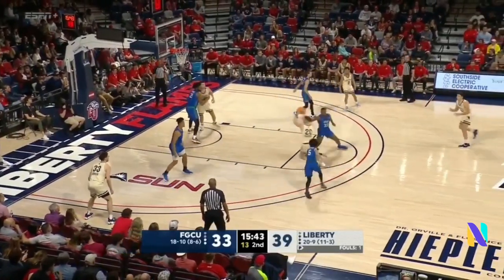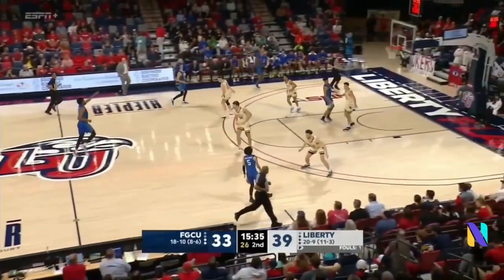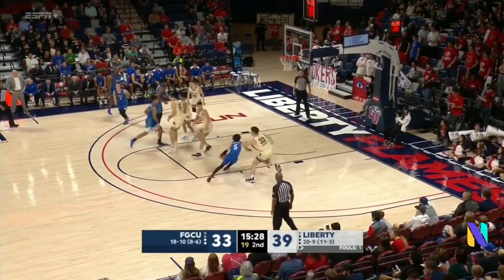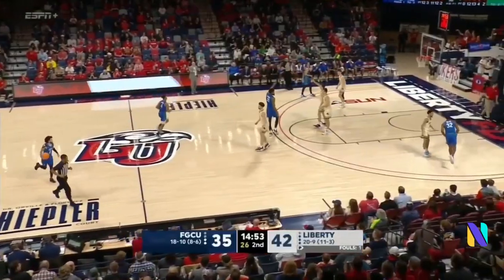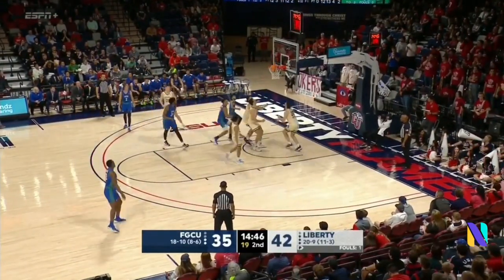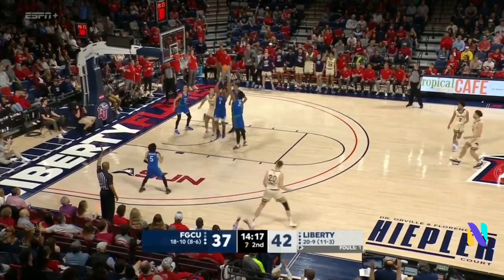Gets to the payload — foul by Shiloh Robinson, and Shiloh commits the foul. Hegan McDowell had a look, passed up on it, now a little runner in the lane and that one just trickles off. Quickly the other way, see if FGCU can get that tempo game going a little bit. Going by Robinson — all the pretty move off the window.